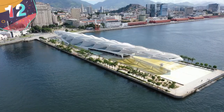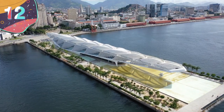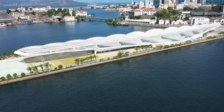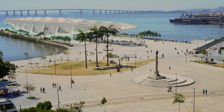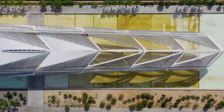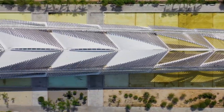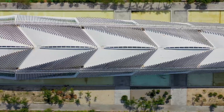Number 12: Museum of Tomorrow. Have you ever wanted to feel what it's like to float above the ocean without hitting 30,000 feet? The Museum of Tomorrow in Rio de Janeiro, Brazil will let you do exactly that. Completed and first opened to the public in 2015, Rio's Museum of Tomorrow saw one and a half million guests in just its first year, and nowadays it's one of the most visited places in the entire country.